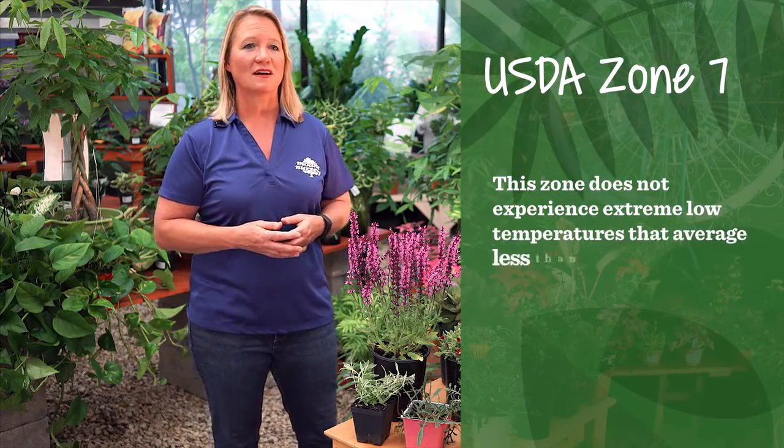For those reasons, we want to see people pick plants for their yard that will not suffer from those temperature changes. Zone 7 describes a climate that doesn't experience extreme lows that average any lower than zero degrees.